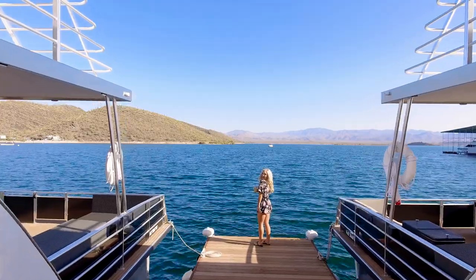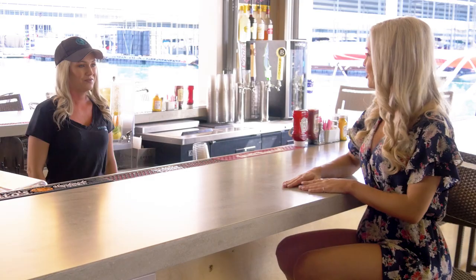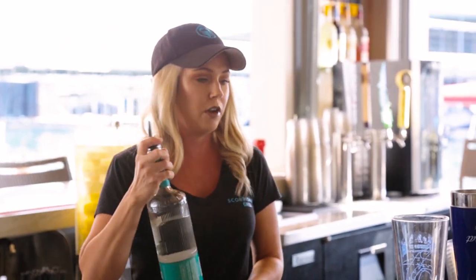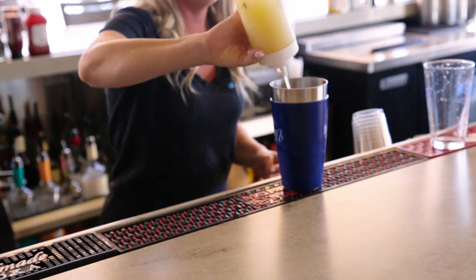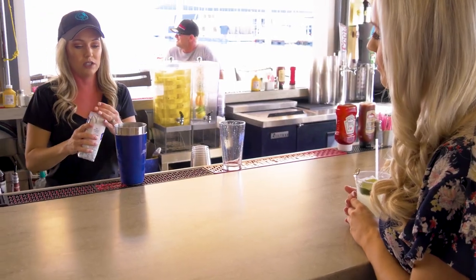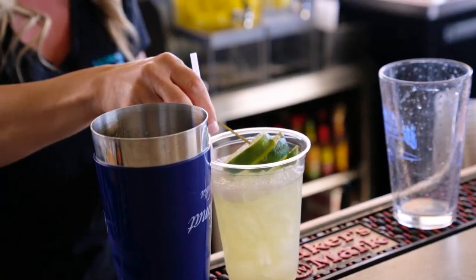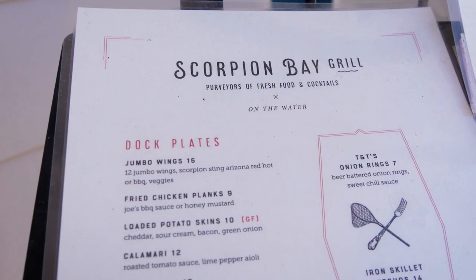You know what pairs perfectly together? A cocktail and lounging out by the lake. Kristin is showing us how to make one of their specialty beverages. We're going to make a Day at the Lake — it's a perfect lake cocktail because it's very refreshing. Take an ounce and a half of coconut water vodka, a few splashes of fresh squeezed lime juice, a few splashes of pineapple juice for a little sweetness, then top it off with coconut water and give it a shake. Day at the Lake is one of our best sellers — really refreshing.